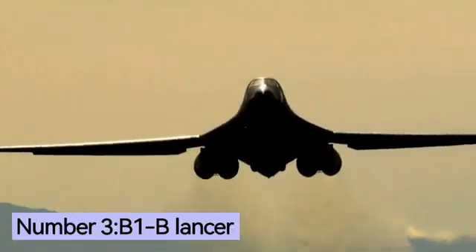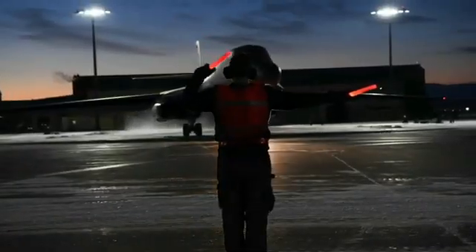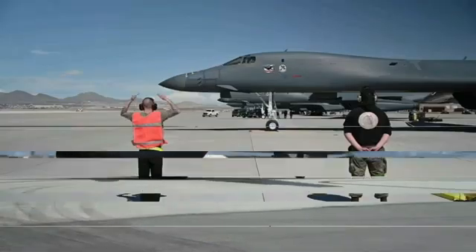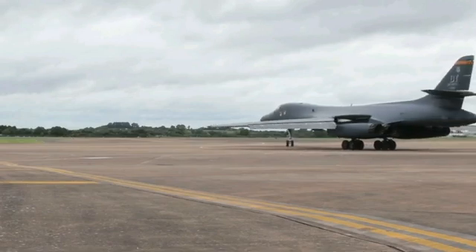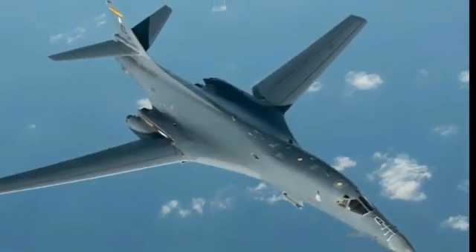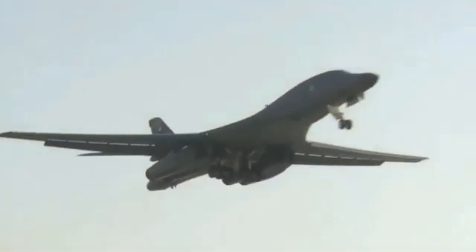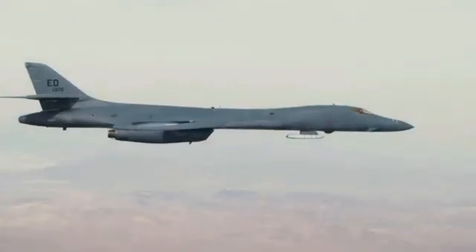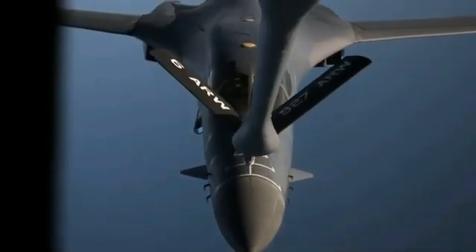Number 3: one of the most beautiful combat aircraft in the world, the B-1B Lancer. The Rockwell B-1 Lancer is a supersonic, variable-sweep-wing heavy bomber, also known as the Bone. A total of 104 Lancers have been produced. The first production B-1B flew in October 1984 and the first B-1B was delivered to Dyess Air Force Base, Texas, in June 1985. Initial operational capability was achieved on October 1, 1986, and the final aircraft was delivered on May 2, 1988. The Lancer has been used in combat in Operation Desert Fox, Operation Allied Force, Operation Enduring Freedom, and Operation Iraqi Freedom, and is expected to remain in service until at least 2036.